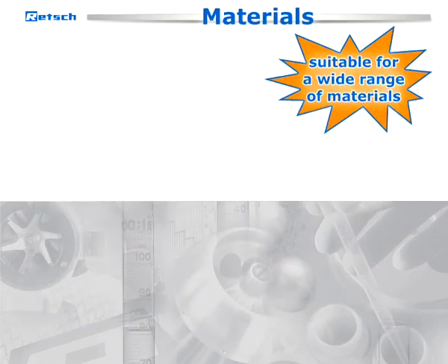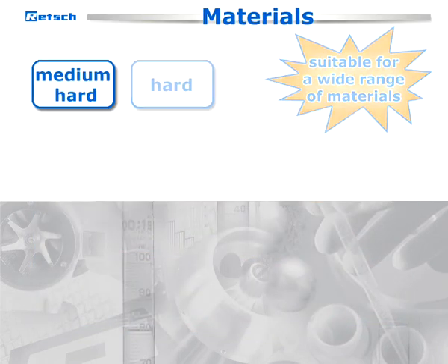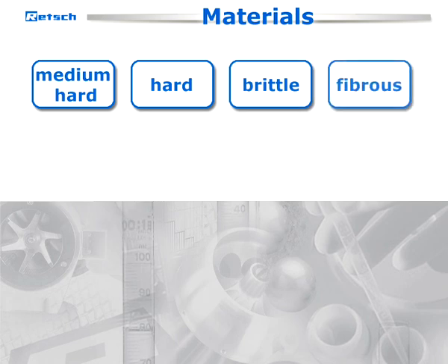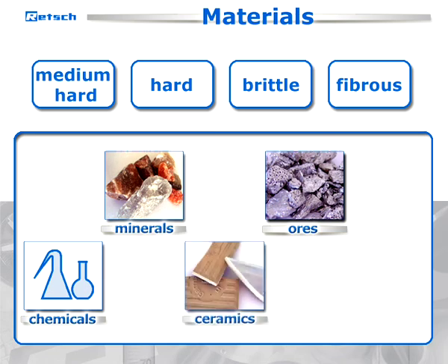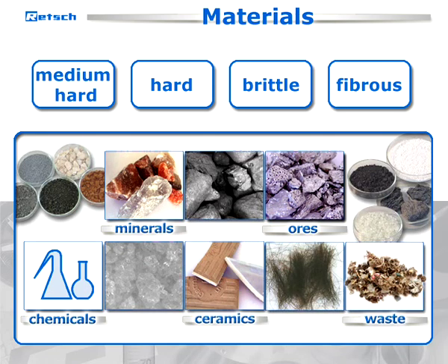They are suitable for a wide range of materials including medium-hard, hard, brittle, and fibrous samples such as minerals, ores, chemicals, ceramics, waste, and many others.